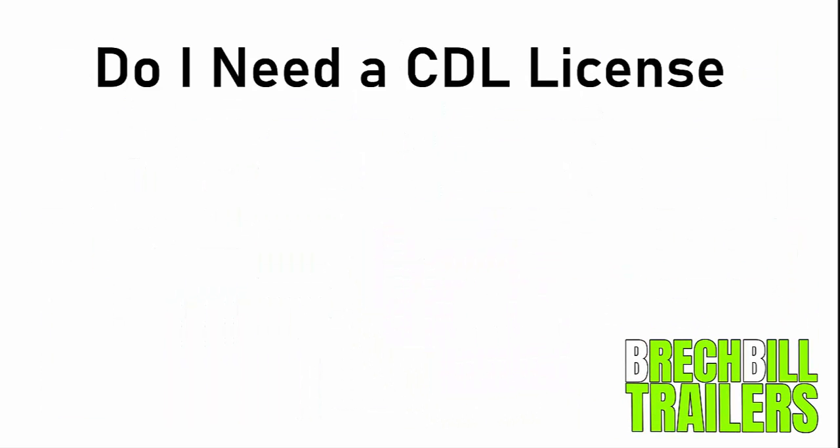In this video we are going to be discussing the topic of whether or not you need a CDL driver's license in order to tow the trailer that you plan to purchase. We will also discuss what solutions there are if you are required to get a CDL but would prefer not to.